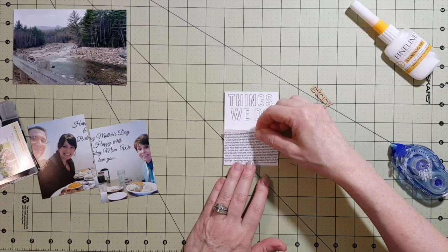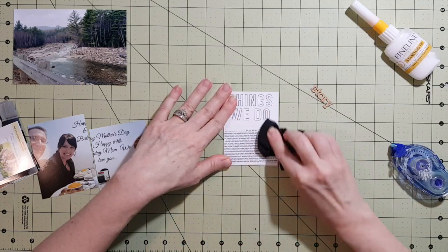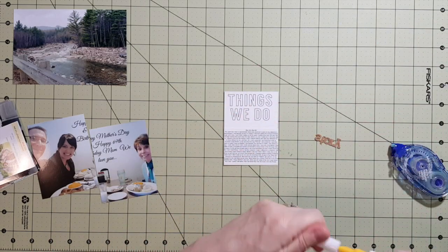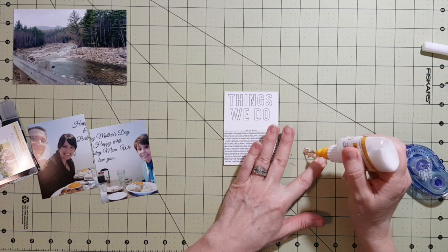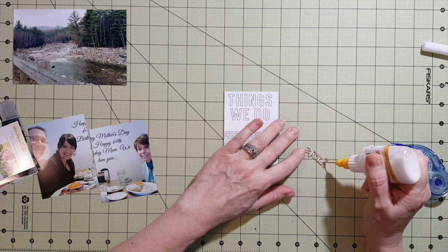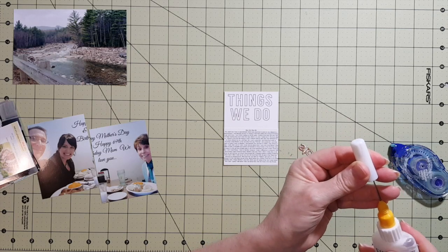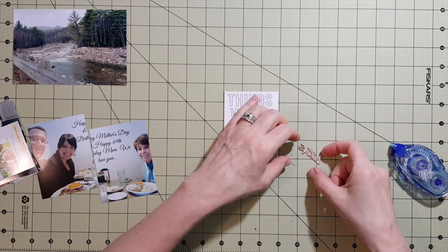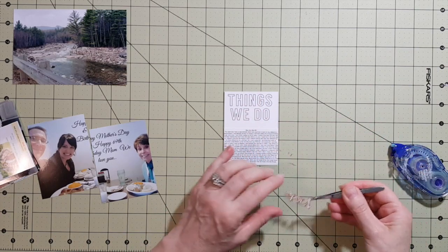That card that says 'Things We Do' is from my Scraptastic kit. I went ahead and typed up my journaling as I normally do and printed it out on photo paper. I also really liked the wood veneer word that came in the kit — it says 'story' — and I thought it would be really appropriate to put it right over my journaling to draw your eyes there.